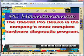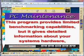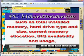The Checkit Pro Deluxe is the company's most complete hardware diagnostic program. This program provides limited benchmarking capabilities, but it gives detailed information about your system's hardware, such as total installed memory, hard drive type and size, and current memory allocation.